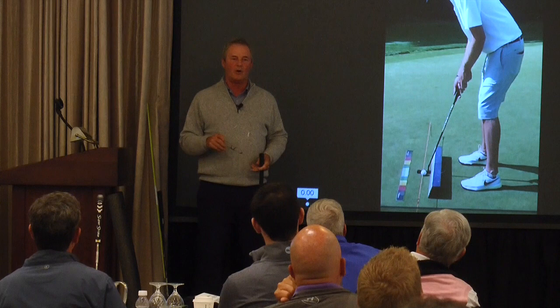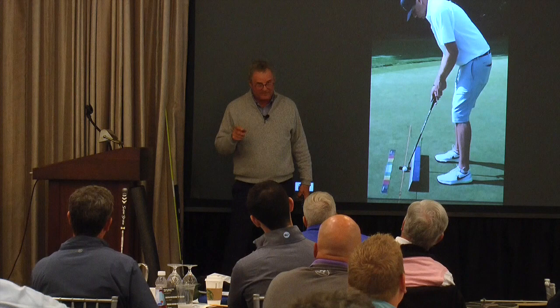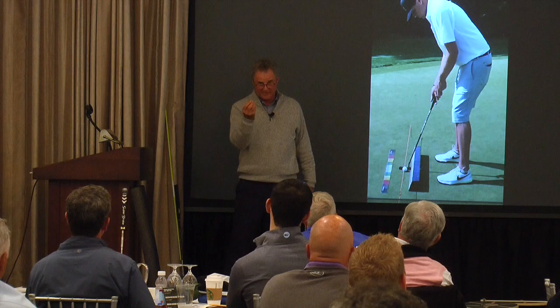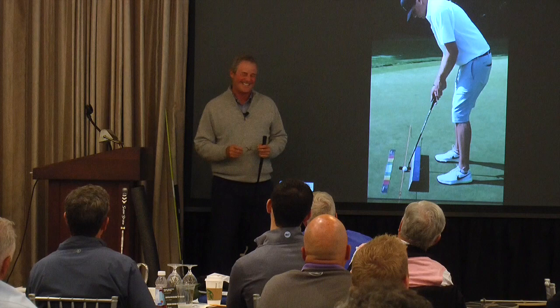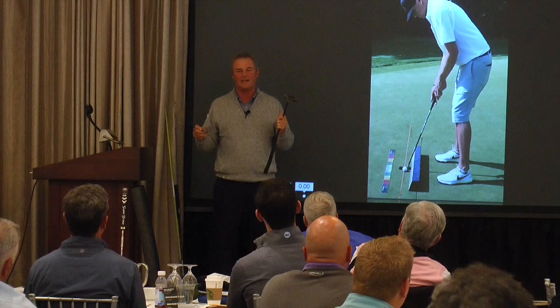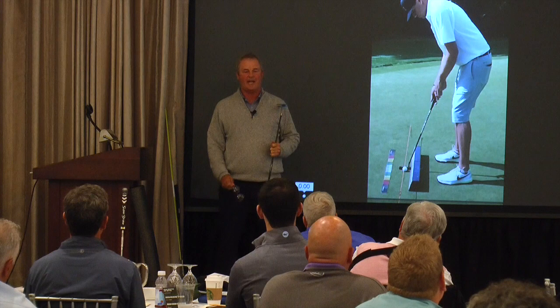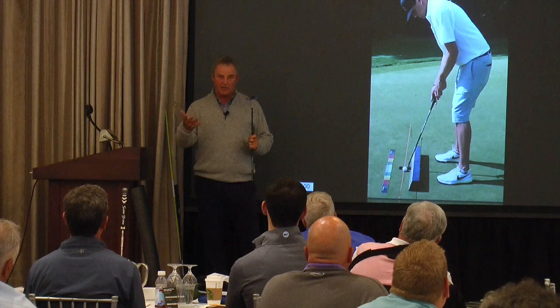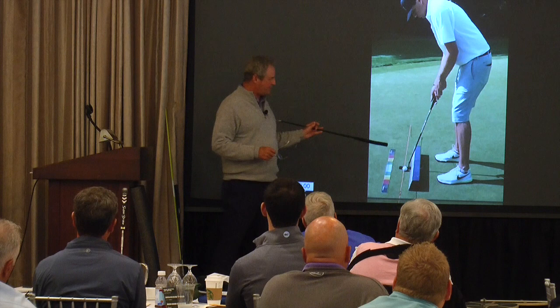There's no right or wrong. If you're standing 45 degrees open with a split hand grip and rolling them in, just keep doing it. It's about being an artist, not a robot. Nick, at the time, was playing great but said he wasn't making anything. The video showed that as he came through, his head was going back about seven or eight inches — like Bubba Watson. His path was about ten degrees in to out and he had excessive face rotation. I showed him that. He said, 'You're not supposed to do that?' I said, 'Well, you can, but there are easier ways to do it.'